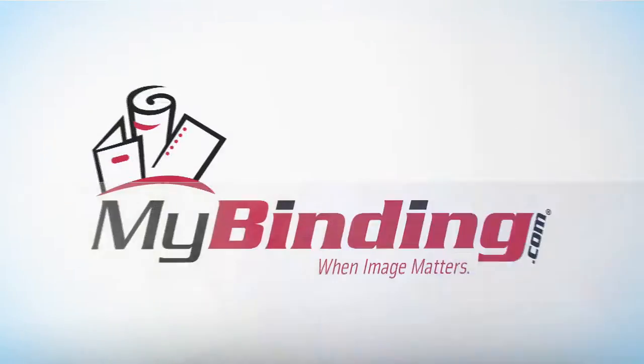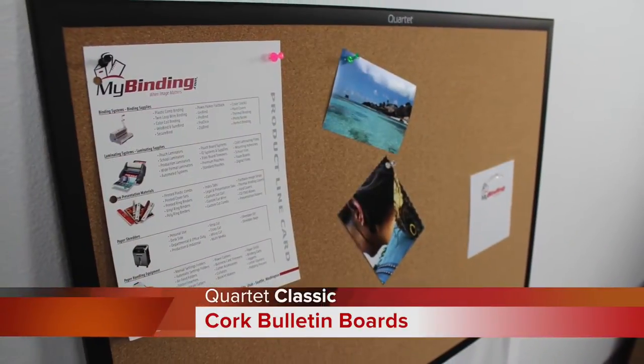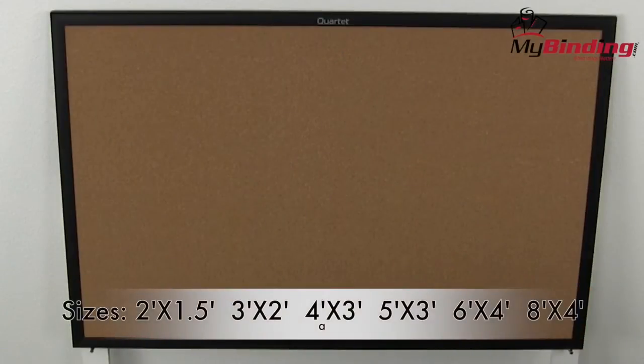Welcome to MyBinding video. These are classic cork bulletin boards by Quartet. These bulletin boards provide a dependable posting surface for photos, documents, and more.